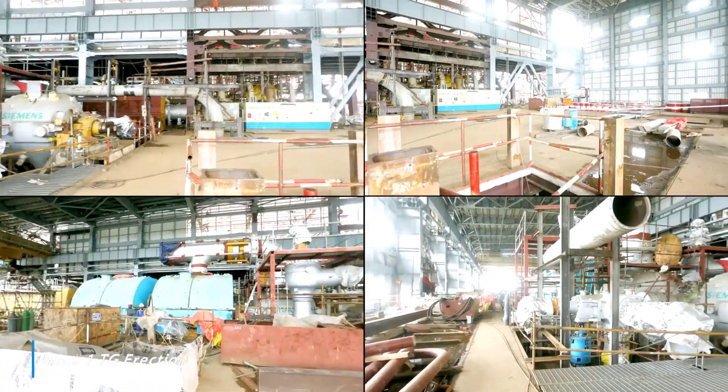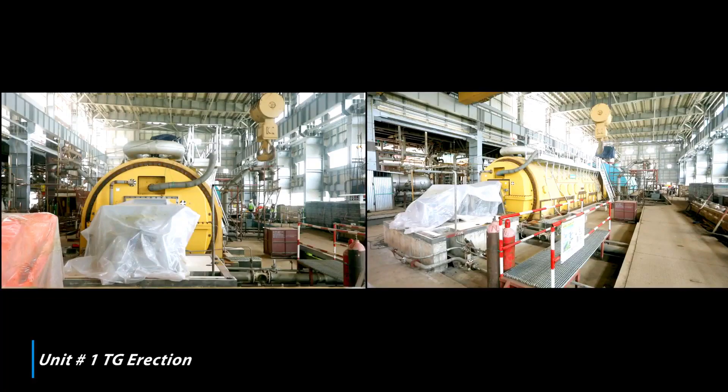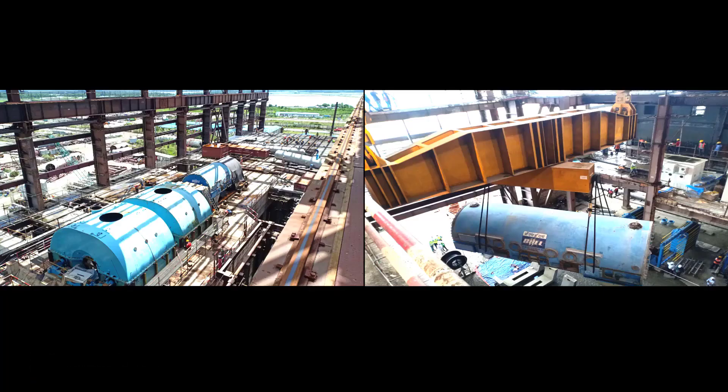Unit No. 1 condenser works completed. Unit No. 2 turbine stator erection completed. Condenser erection in progress.